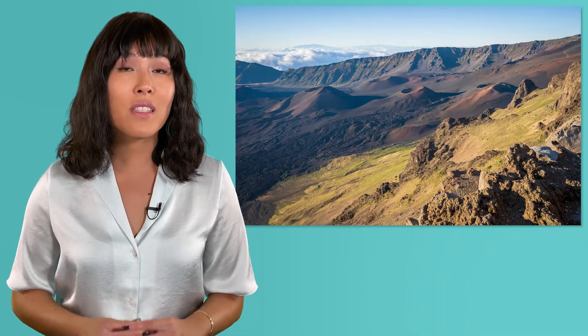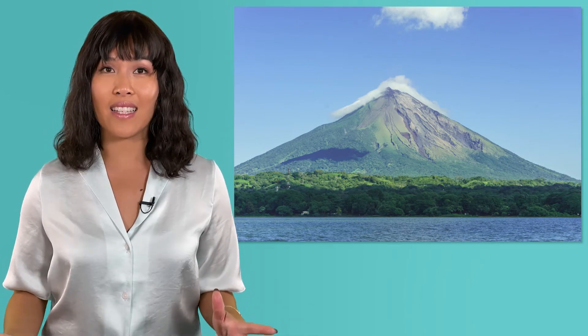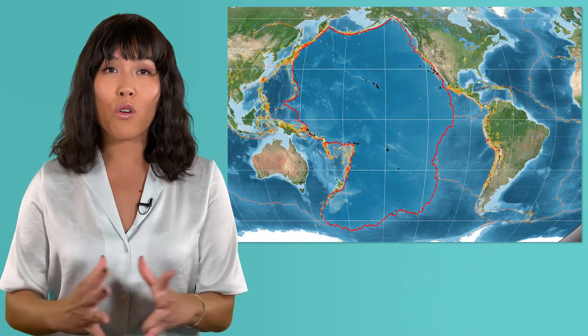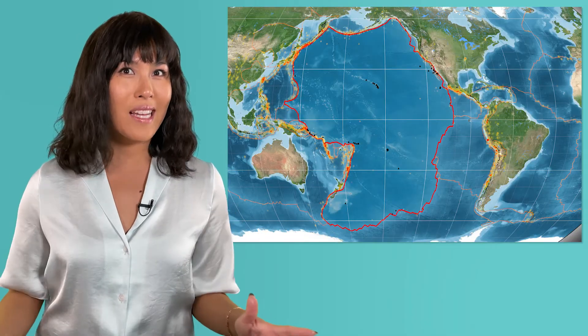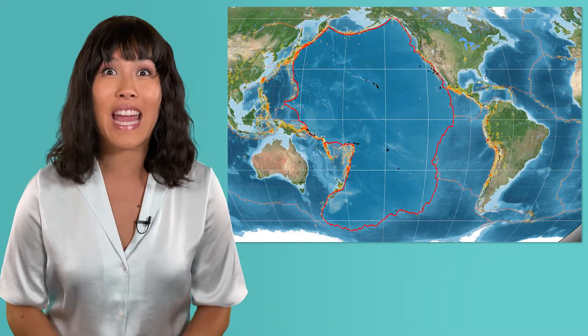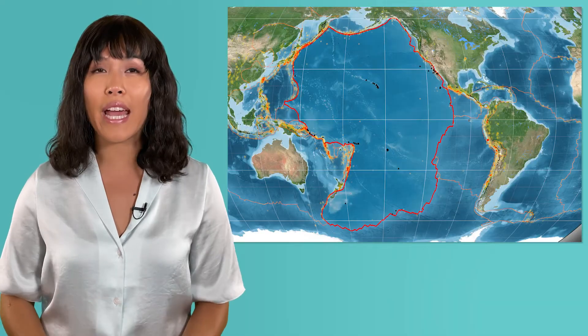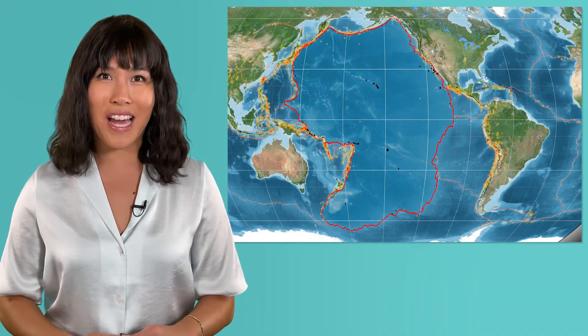That means the eruptions of these shield volcanoes created an entire land mass on our planet. In fact, all of the Hawaiian islands, along with countless other islands around the Ring of Fire, were formed by volcanoes. But why is the Ring of Fire such a hot spot for volcanic activity? Think about what you learned about the causes of volcanic eruptions, then pause here and record your thinking in your guided notes.